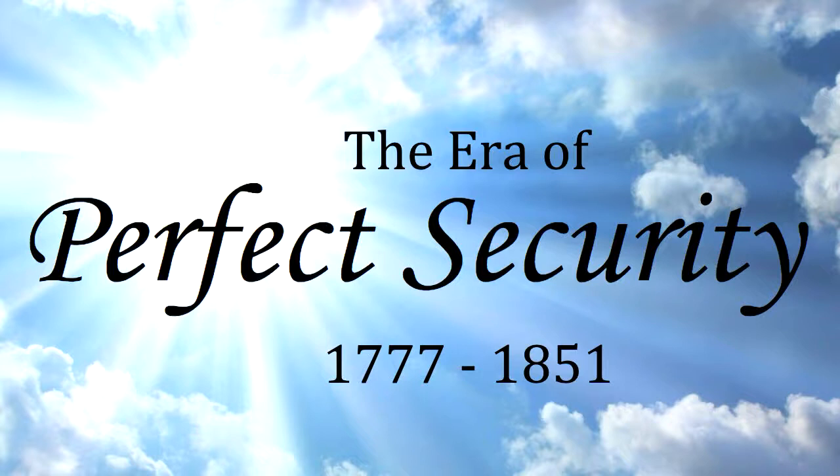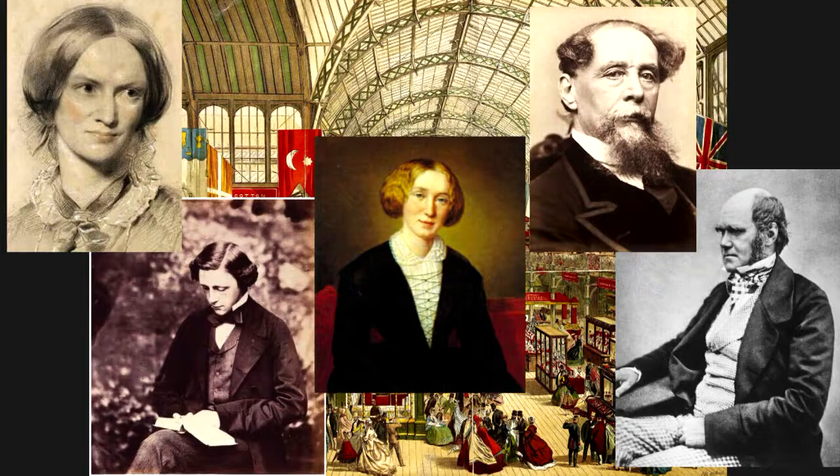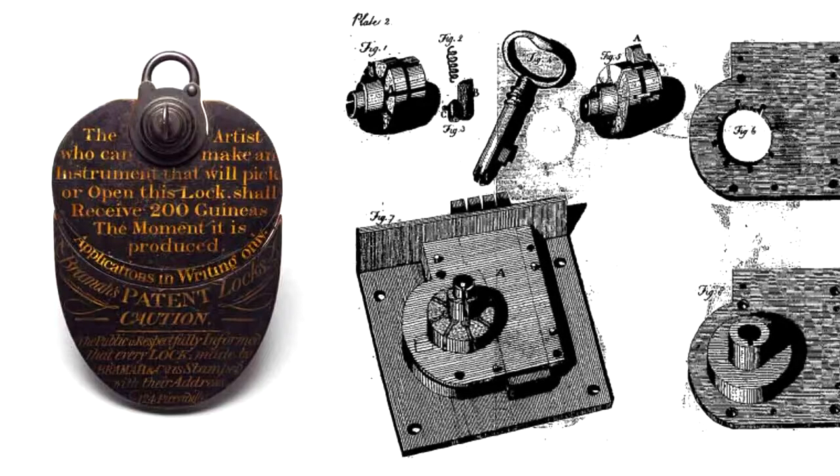Around the 1800s, lockpicking bounties and competitions were popping up all over the place. There was one very famous event called the Crystal Palace — a big deal with lots of famous people, including Charlotte Brontë, Lewis Carroll, George Eliot, Charles Dickens, and Charles Darwin. Also at the event were two locks that people believed impossible to pick: Bramah's lock and the Chubb's detector lock. Bramah was so confident in his lock that he had it sitting in his shop window for two decades waiting for it to be picked, with a massive bounty of 200 guineas — the equivalent of around $20,000 today.